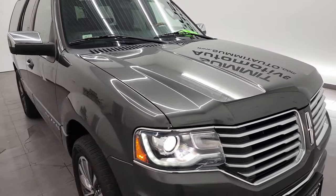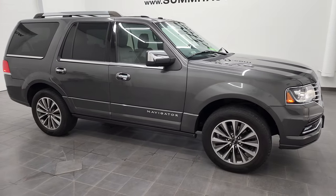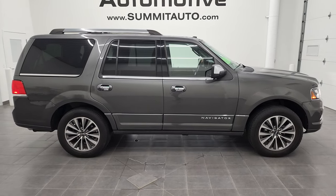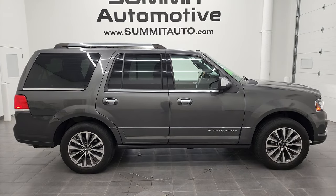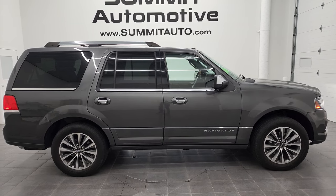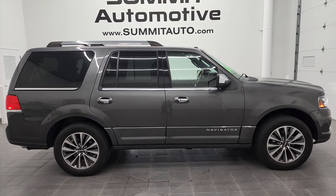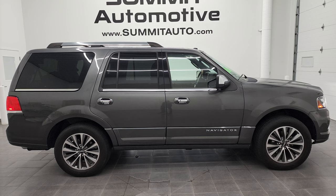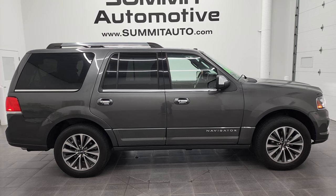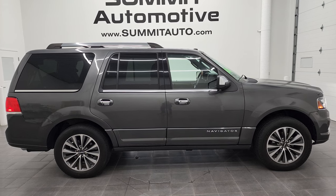I would highly recommend this Navigator from a quality and condition standpoint — really nice shape for the age and miles. To see more pictures of this 2017 Lincoln Navigator Select in magnetic gray, or one of our other 450 new and used cars, trucks, SUVs, minivans, Wranglers, and more — you name it, we got it — go to www.summitauto.com. Full pictures and descriptions of every single vehicle from two locations, all at summitauto.com.